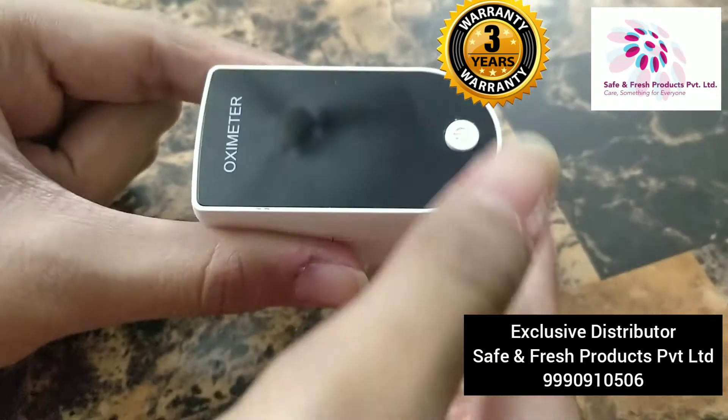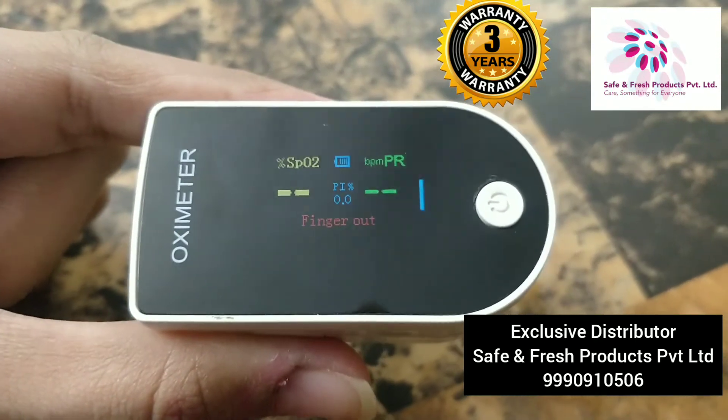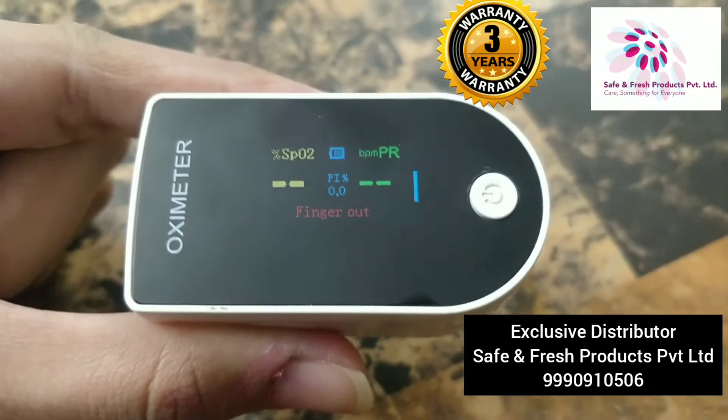This device has a 4-color HD OLED display. You can see the clarity — it can be compared with the leading mobile phone devices.